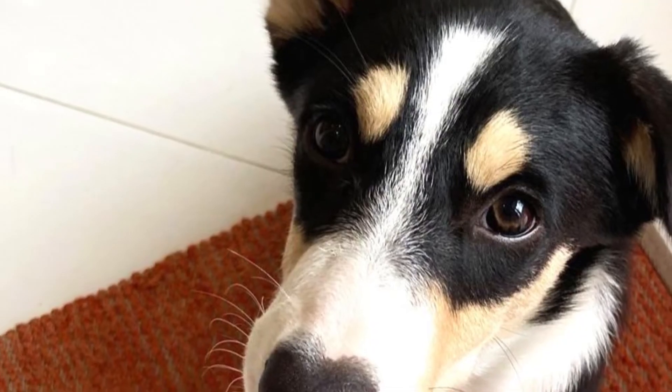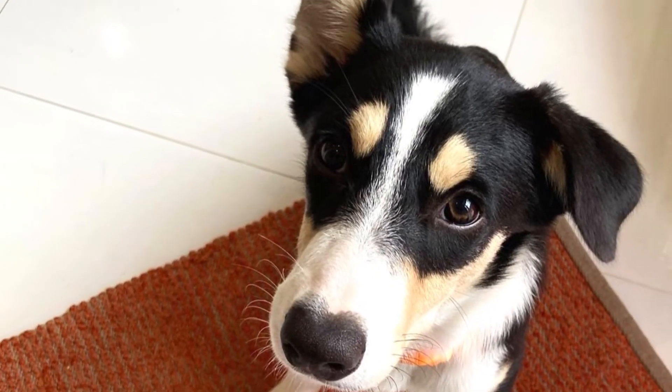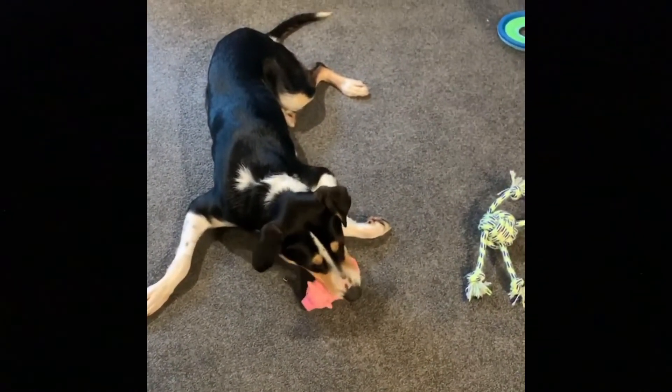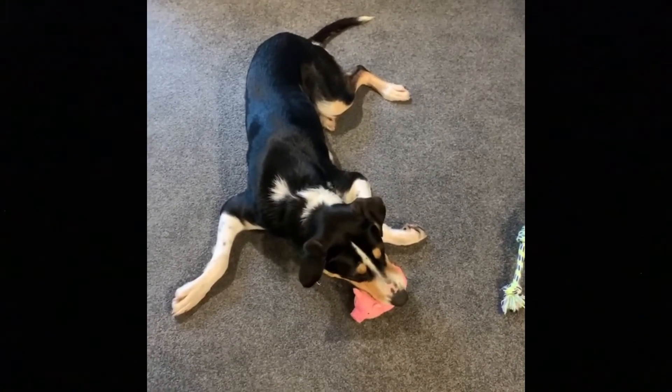The New Zealand Heading Dog is a direct descendant of Scottish Border Collies, who were brought to New Zealand by early settlers. These Border Collies were crossed with various, mostly short-haired dog breeds of New Zealand that were better suited for working in the local environment. One of the dogs that was possibly crossed with the Border Collie is the Hunt Away.